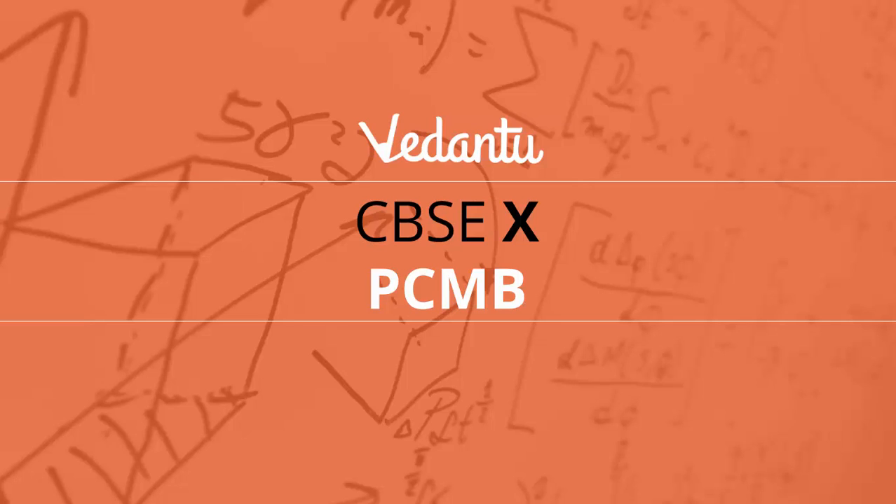Hi all, I am very happy to announce that we at Vedantu are launching a CBSE long-term course for class 10th — Physics, Chemistry, Maths, and Biology.